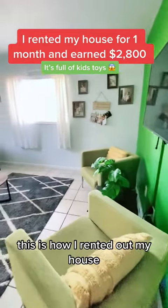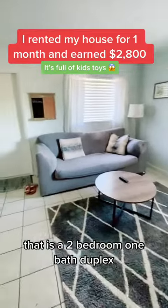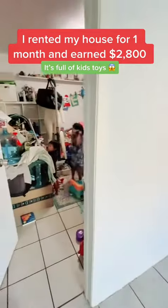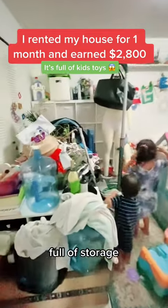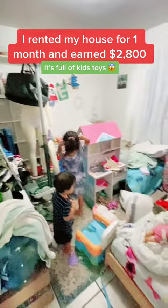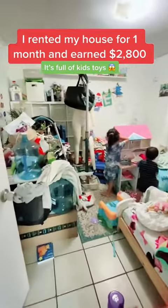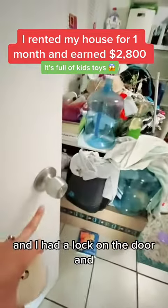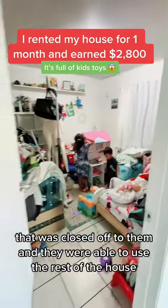This is how I rented out my house — it's a two-bedroom, one-bath duplex, but I only rented out one room. I kept the kids' room full of storage, all of our stuff and the kids' stuff. I put it all in here so that guests didn't have access to it, and I had a lock on the door that was closed off to them.